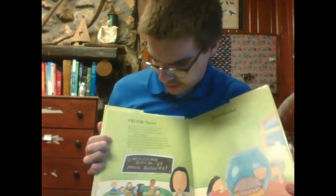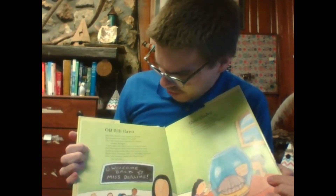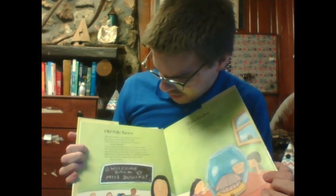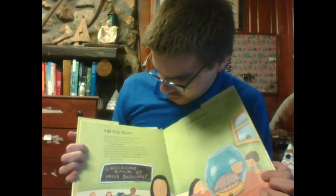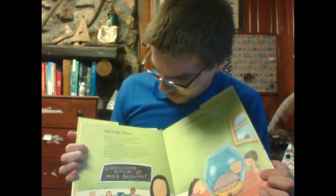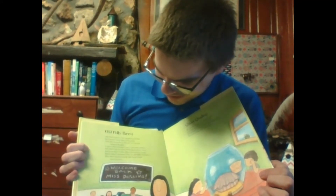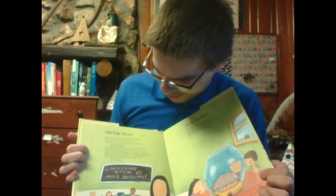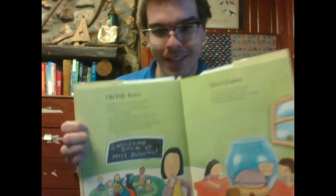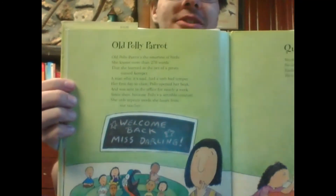Old Polly Parrot. Old Polly Parrot's the smartest of birds. She knows more than 270 words — that she learned as the pet of a pirate named Kemper, a man who, it's said, had a very bad temper. Her first day in class, Polly opened her beak and was sent to the office for nearly a week. Since then, because Polly's a sensible creature, she only repeats words she hears from our teacher. Poor Polly — knew a couple words that the teachers didn't like.